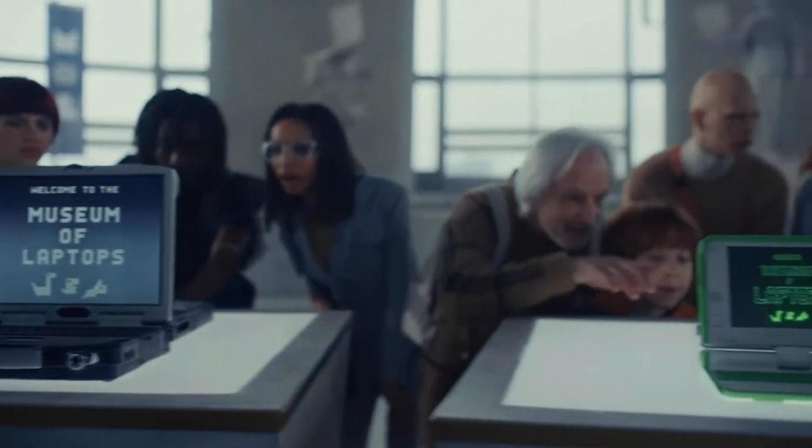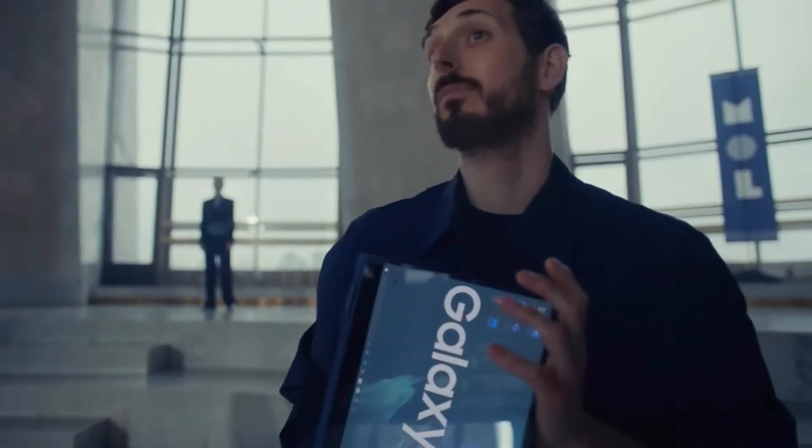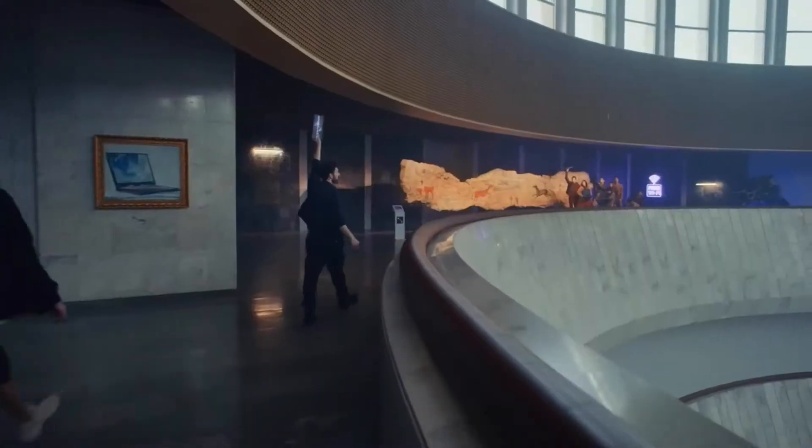Welcome to the Museum of Laptops — a journey back to a time before we asked the question: why can't laptops be more like phones? This way. Here we go.